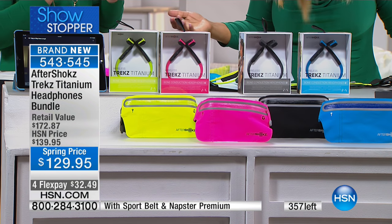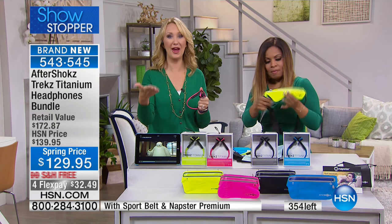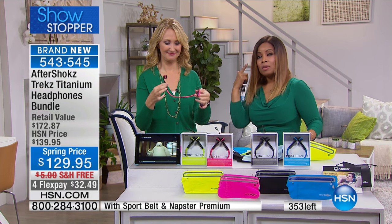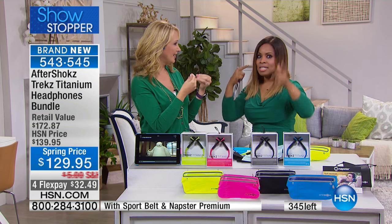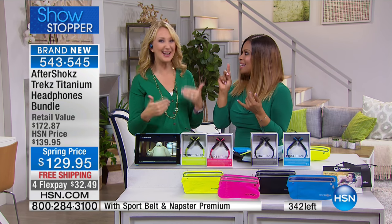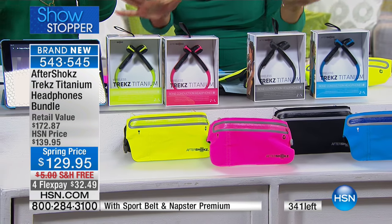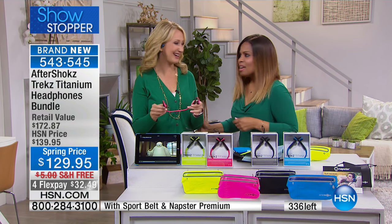We didn't even mention the three months of Napster included — create your playlist and listen online or offline. It's really about being safe and conscious of your surroundings. Lightweight, comfortable, durable — they look great, they're safe, and a tremendous value. With 340 remaining, stay on the phone lines. Thank you, everyone!